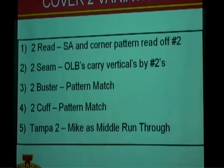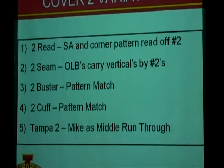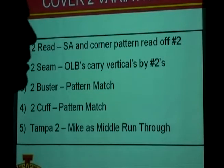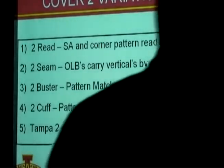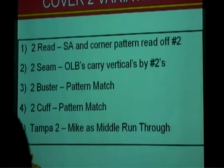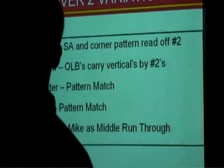Here are some variations of Cover 2 in my terminology. A 2-read is a soft Cover 2. When I teach Cover 2, most of it's a hard jam rolled-up corner trying to get a jam and reroute on number one. A 2-read is more of a soft Cover 2 where a corner may be pedaling or shuffling, and the safety does the same — both pattern-reading off the release of number two.